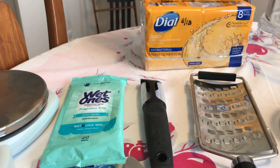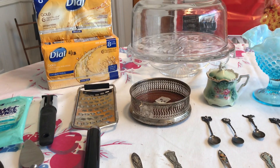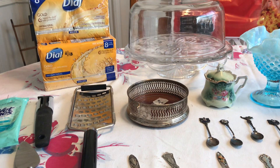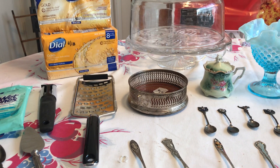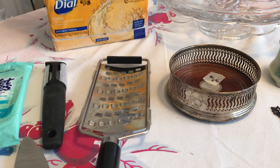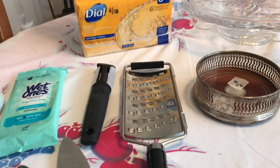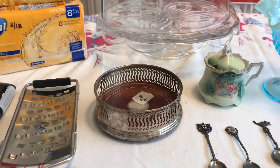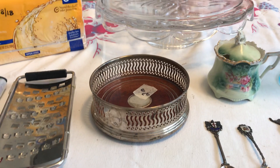The Wet Ones were free — I forgot to mention that. I also found an ad on Marketplace that said people were moving and putting things out on the curb, so it was a curb alert. I got this cake stand completely for free, I got this cheese grater for free, and I got a peeler for free. I'll have to show you a couple of other things I got in a later video.